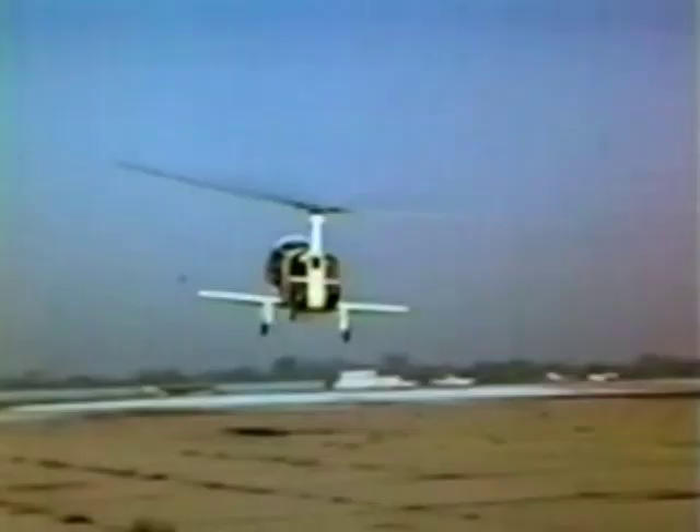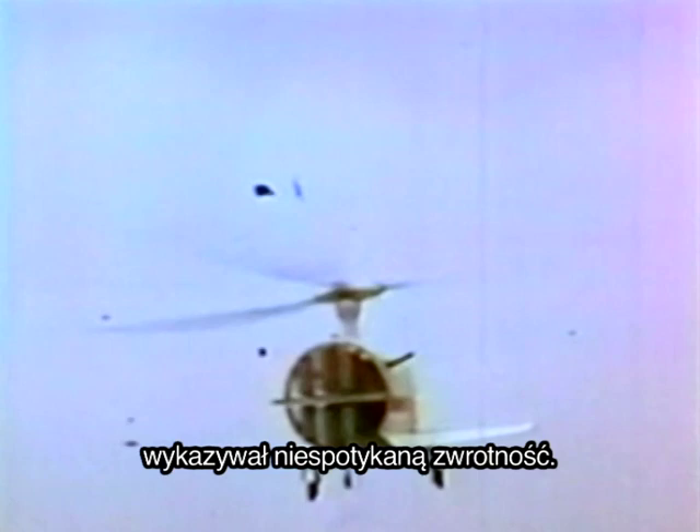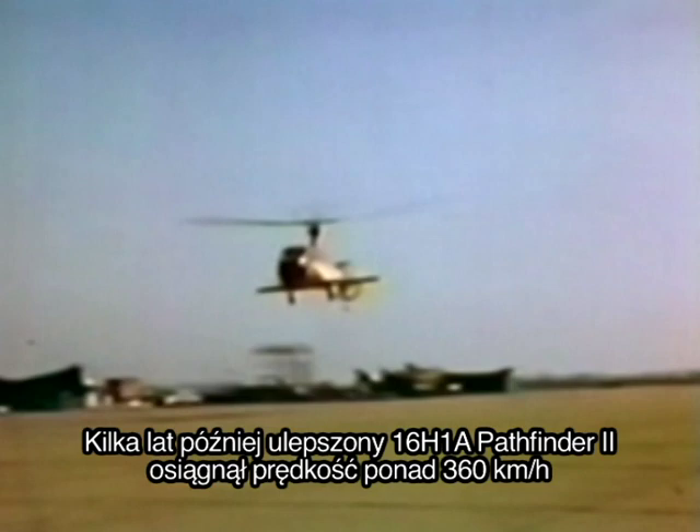In order to overcome the helicopter's inherently slow speed, Piasecki developed the world's first shaft-driven compound helicopter. Its thrusting ringtail and lifting wing demonstrated extreme maneuverability in the 1962 16H-1 Pathfinder. Later, the 16H-1A Pathfinder II reached speeds up to 225 miles per hour — 50% faster than anything flying at the time.